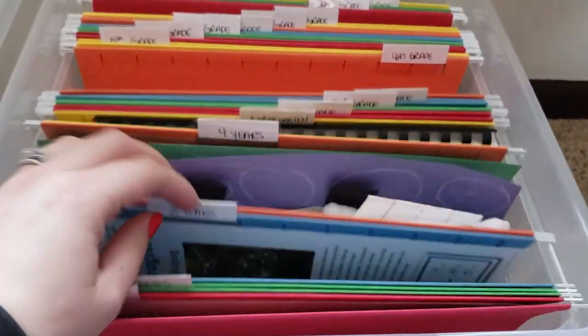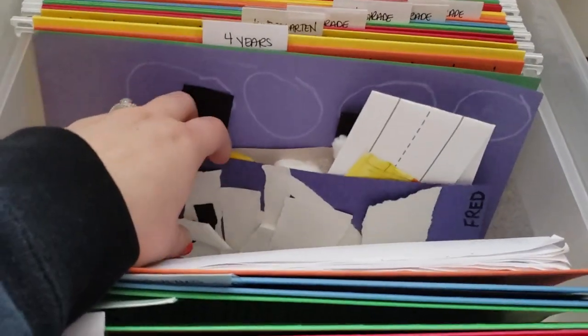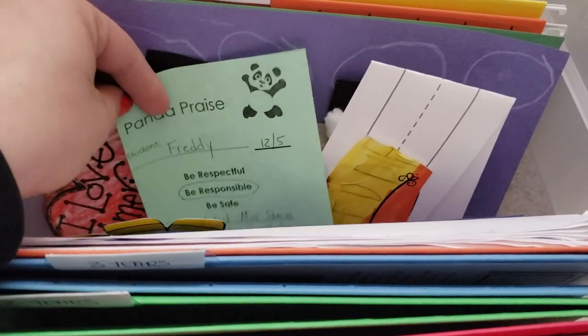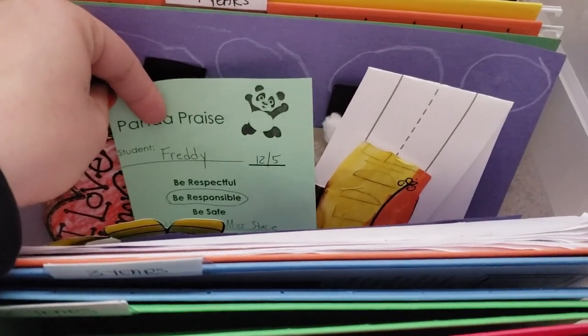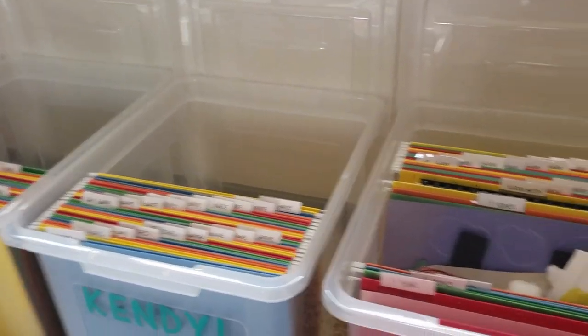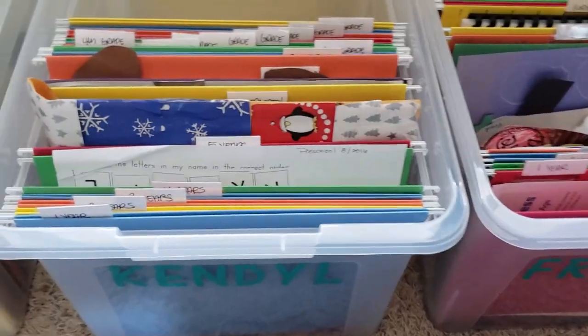A lot of these little ones are projects. Let's see what I have in here — oh, he just got like a little possum thing or a panda praise. So I just added that in there. I'm going to finish these all up and then I'll show you how they all look.